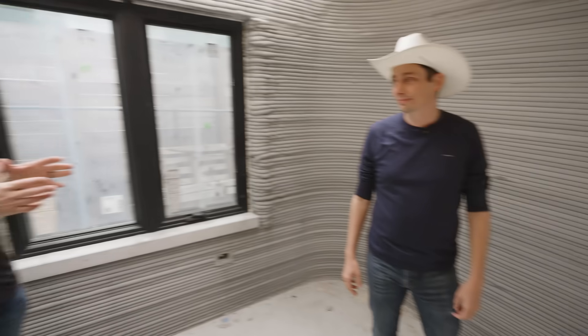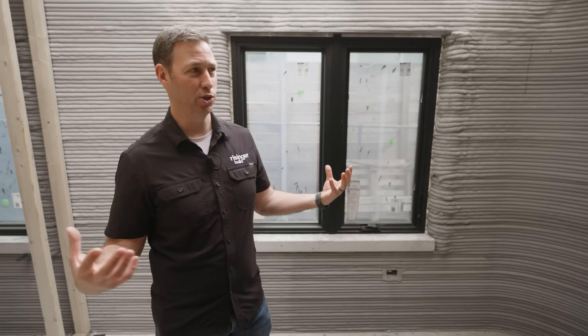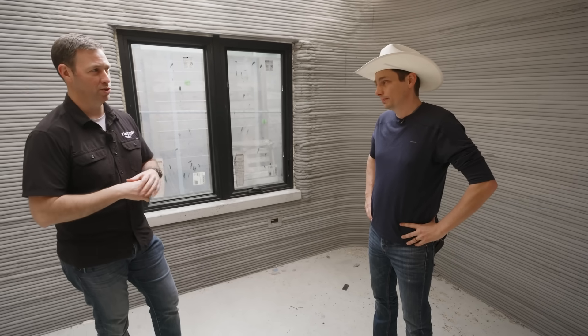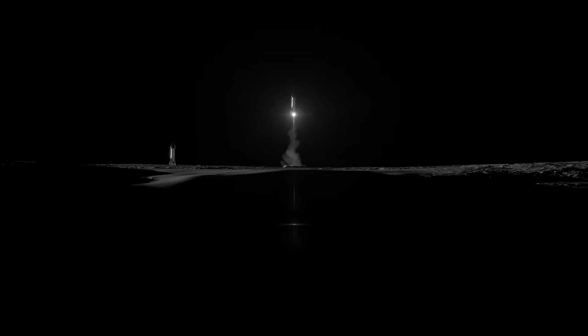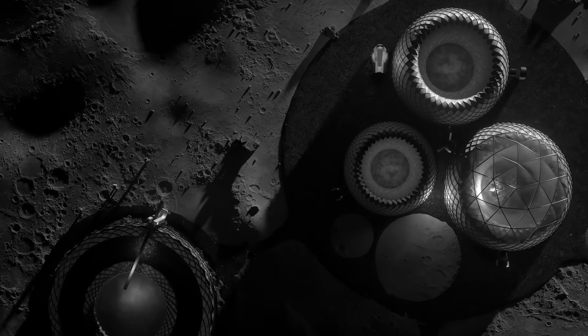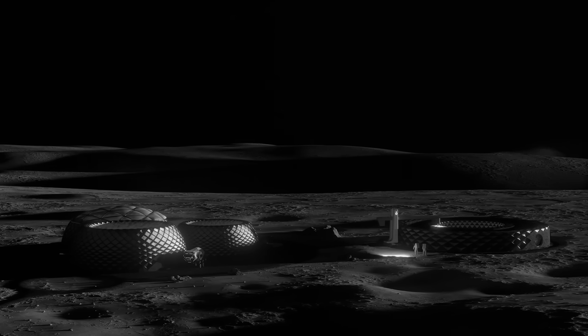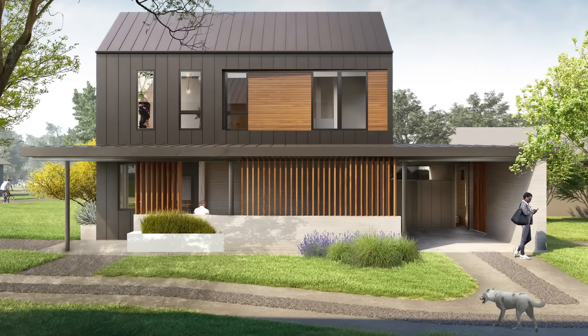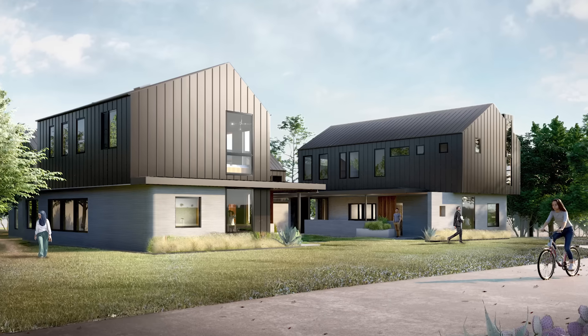Talking about what this could look like in space someday — this could eventually be a more autonomous system. We have a relationship with NASA where we're developing an off-world autonomous construction system to use on the moon and ultimately Mars. The breakthroughs we achieve by learning to build on other worlds cross-pollinate back into our terrestrial construction. We need to level up our entire approach to construction — that will enable us to build on other worlds but also support innovations to solve building challenges here on Earth.